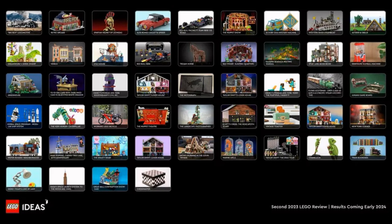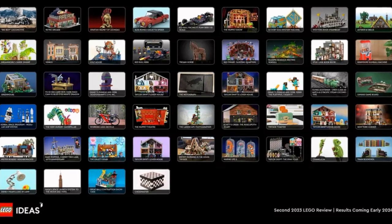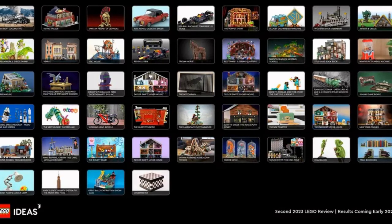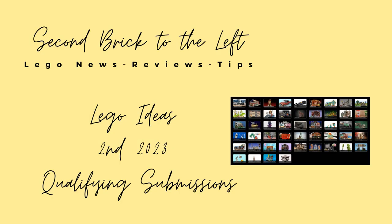The latest round of LEGO Ideas submissions reaching 10,000 supporters just closed. Let's take a look at the 49 sets that could one day become an official LEGO set in stores to buy. Hello everyone, welcome to 2nd Brick to the Left. Here we talk about LEGO set news, reviews and tips.